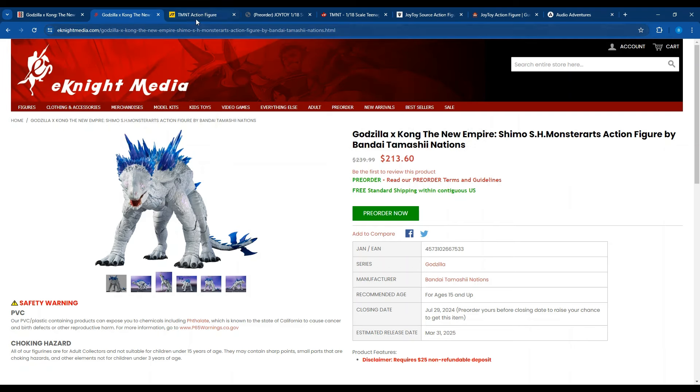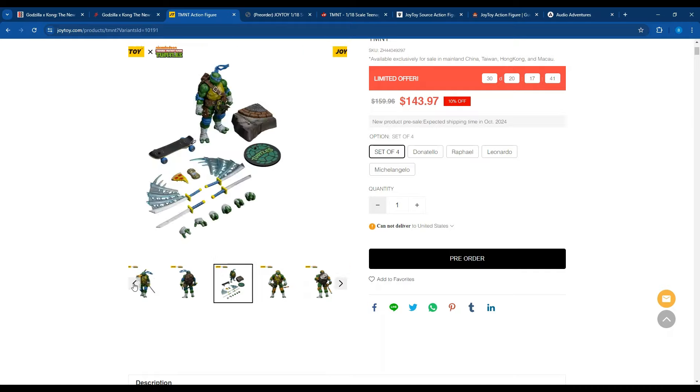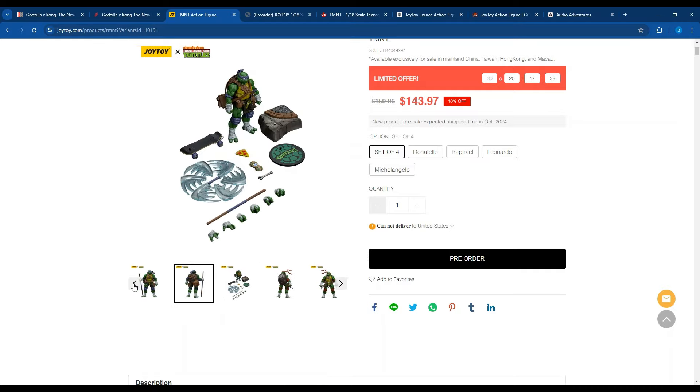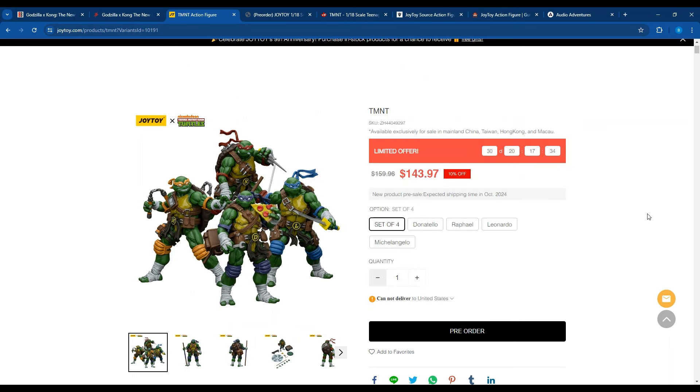The other big news I was super interested in is Joy Toy finally revealing their TMNT stuff. These are 4-inch, 1/18th scale figures. They're up on joytoy.com, and if you buy directly from them — if you're overseas in mainland China, Taiwan, Hong Kong, or Manchuria — it's $143.97, and they cannot deliver to the United States.